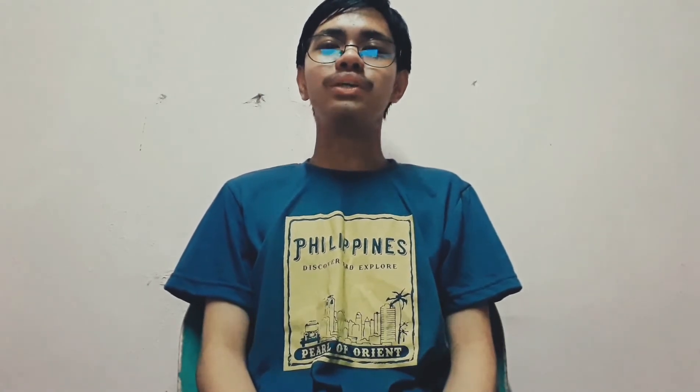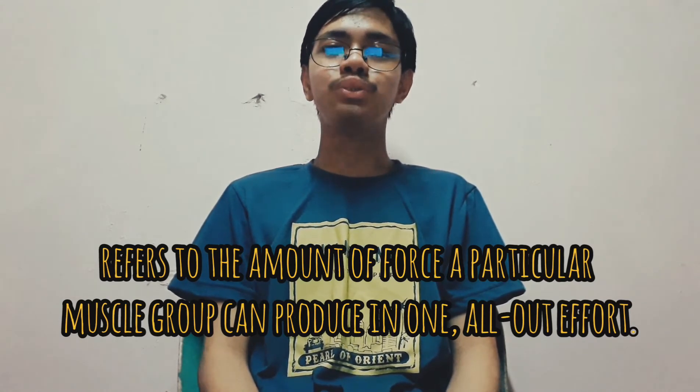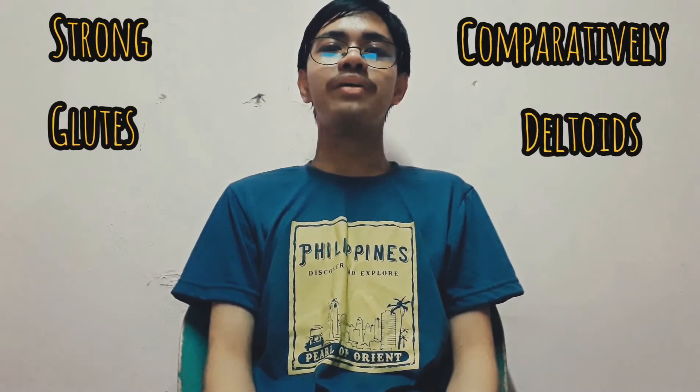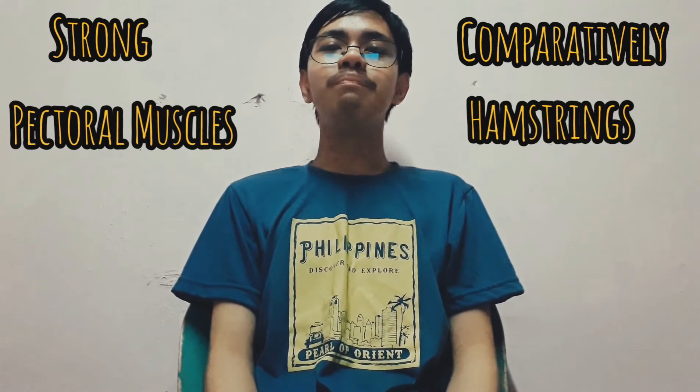Muscular strength: while muscular endurance refers to how fatigue-resistant a particular muscle group is, muscular strength refers to the amount of force a particular muscle group can produce in one all-out effort. Like muscular endurance, muscular strength is muscle-group specific. In other words, you may have incredibly strong glutes but comparatively weak deltoids, or incredibly strong pectoral muscles but comparatively weak hamstrings. This is why a well-balanced strength training program that targets all of your major muscle groups is so important.